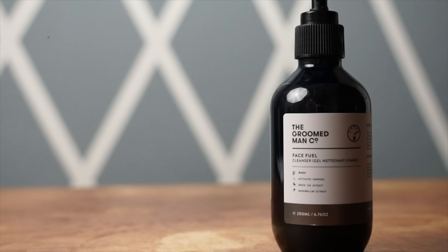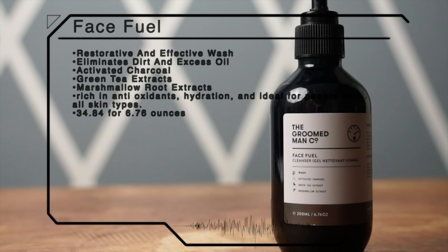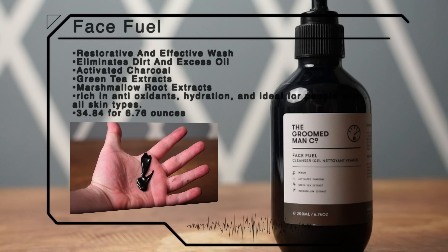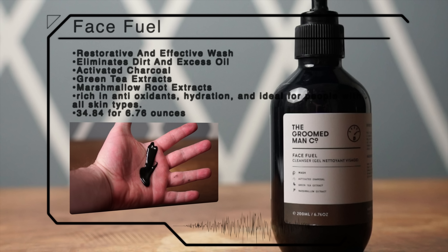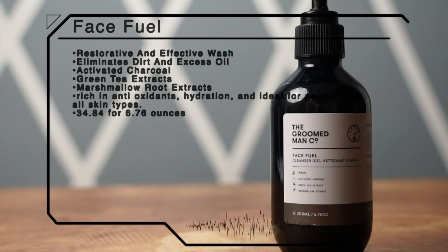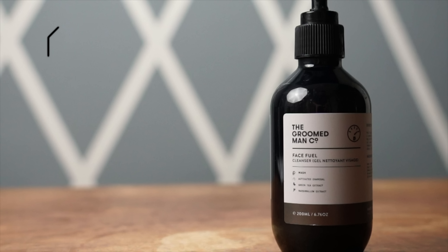The Fuel Face Cleanser is a restorative and effective wash, combining ingredients that eliminate dirt and excess oil while maintaining the skin's natural pH and oil balance. Some of the ingredients here include activated charcoal, green tea extracts, and marshmallow root extracts, all of which are rich in antioxidants and hydration, and ideal for people with all skin types.